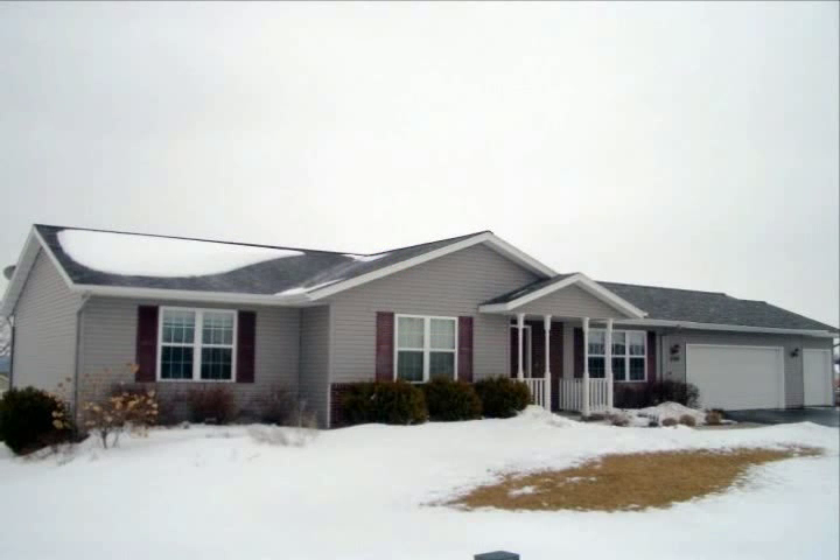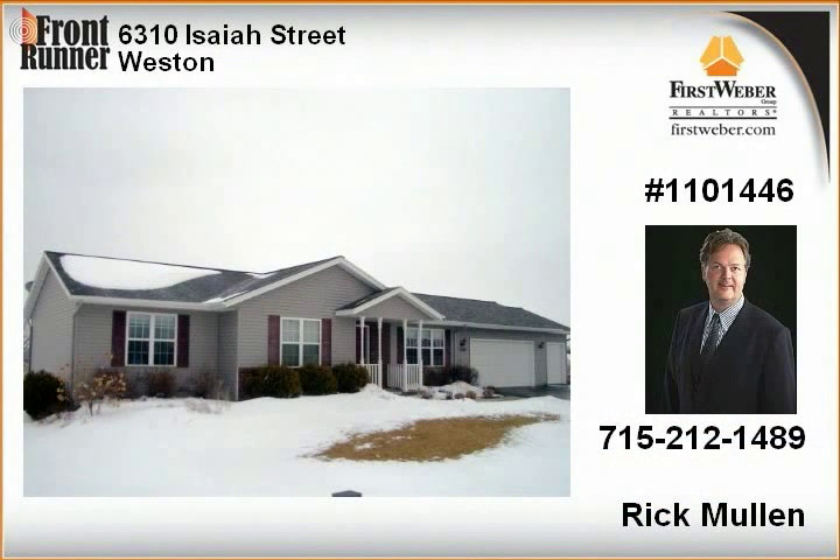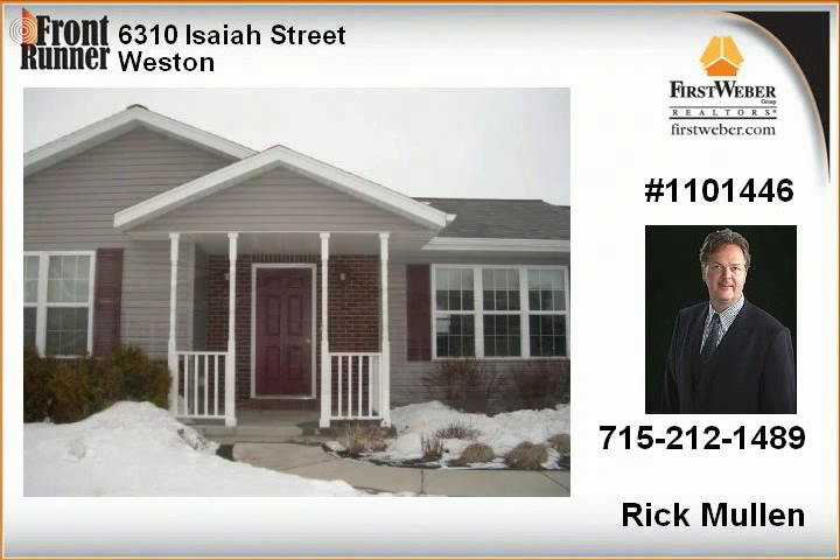Extraordinary curb appeal on one of the largest and best lots in the subdivision. Home offers great landscaping with in-ground sprinklers, awesome three-car garage, backyard deck with views, and attractive paint colors.